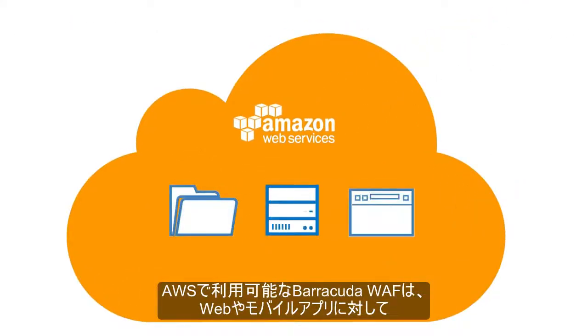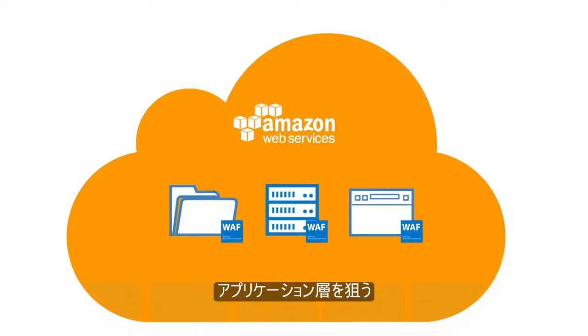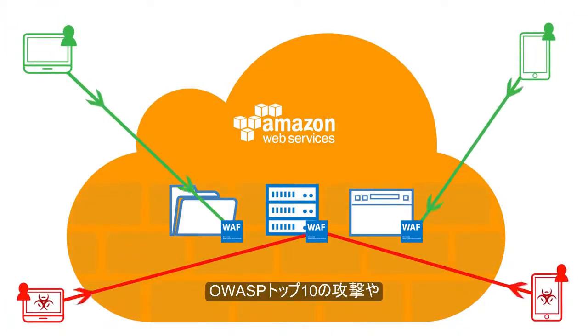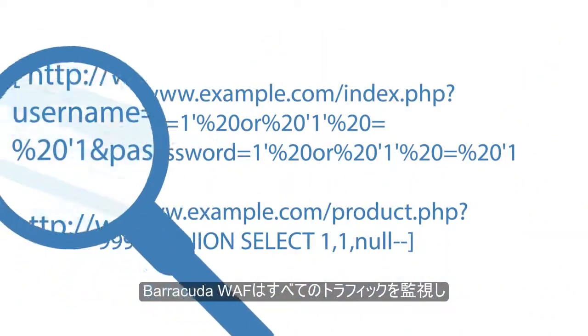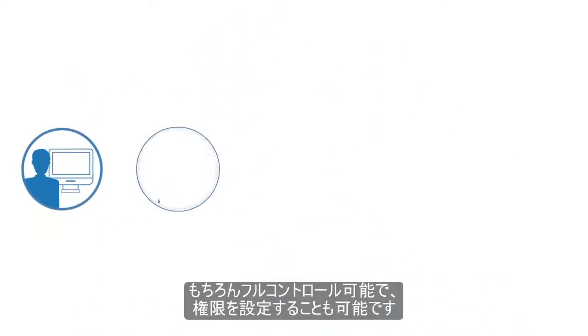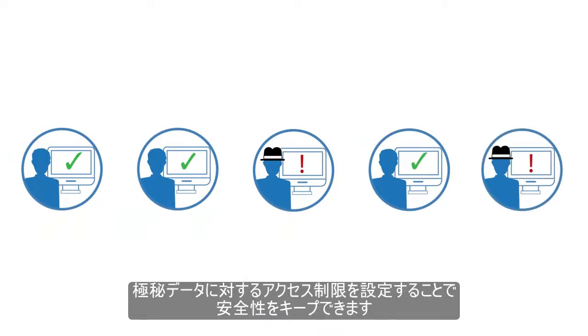Our web application firewall for AWS is a scalable security solution that will protect your web and mobile applications and services against application layer attacks, including the OWASP top 10 attacks, and data loss. The firewall will inspect all traffic to keep you protected at all times. You'll have full control to grant access and publishing permissions, so you can restrict access to sensitive data and stay compliant.